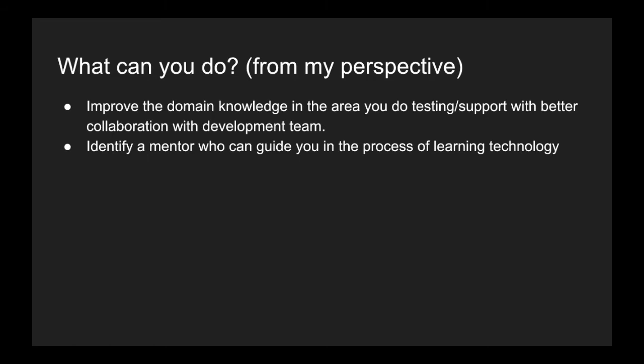Improving your domain knowledge will help you in the long run, and I'll tell you why. The next tip is to identify a mentor who can guide you in the process of learning new technologies. Identify a mentor from the development team, or it could be a friend, someone you met online, or an acquaintance. Keep a mentor whom you can call anytime and ask what technology to choose or what the right thing to do is.